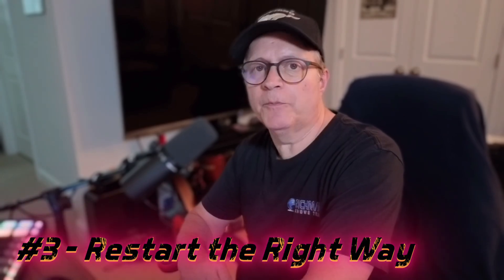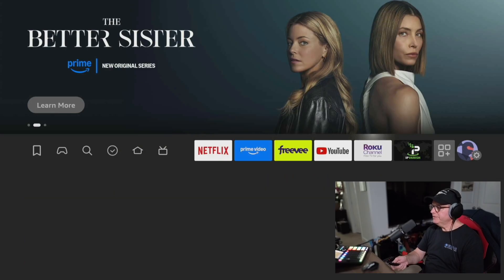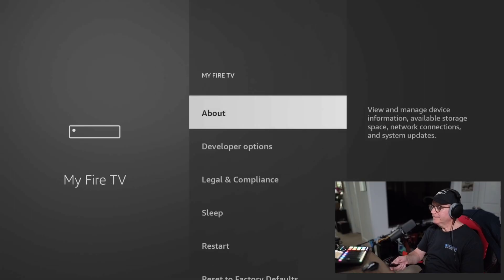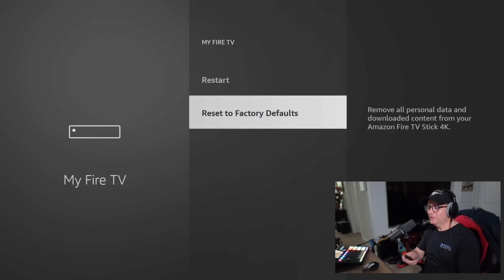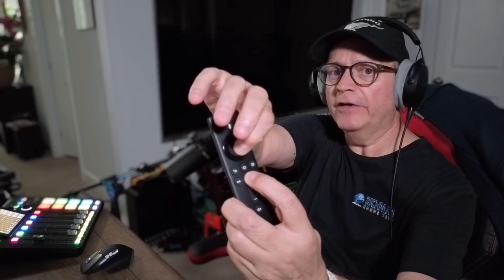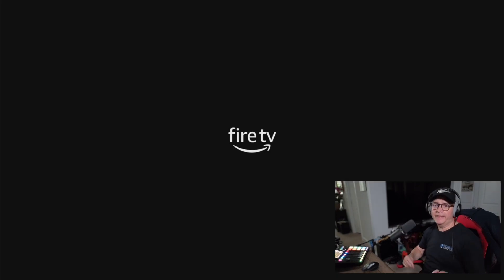Next up, your Fire Stick needs a break sometimes, just like you. Instead of pulling the plug, let's do this. Go to Settings, My Fire TV, and then click Restart. Don't click Reset to Factory Defaults. Here's a shortcut: you can also hold down the play/pause button and the select button for five seconds and the Fire Stick will restart. A weekly restart clears out background processes and refreshes system memory — you'd be surprised how much this helps.